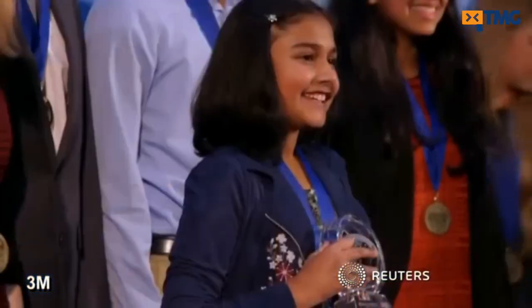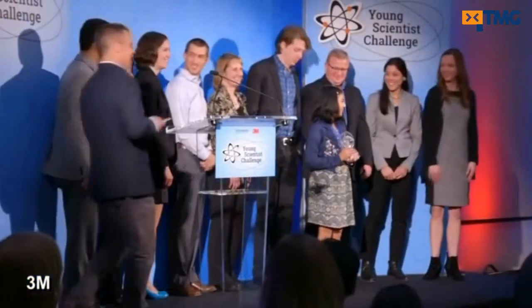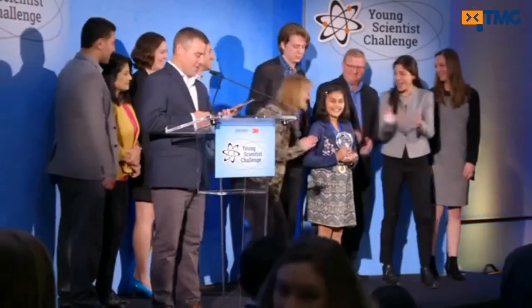Rao won the 2017 Discovery Education 3M Young Scientist Challenge along with a $25,000 prize. Congratulations.